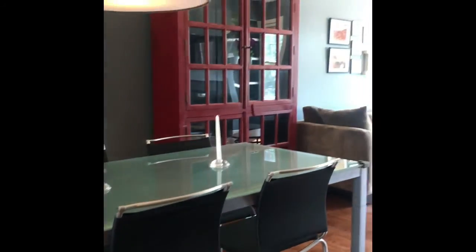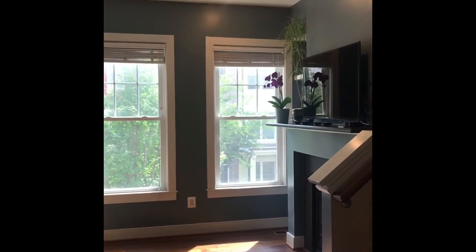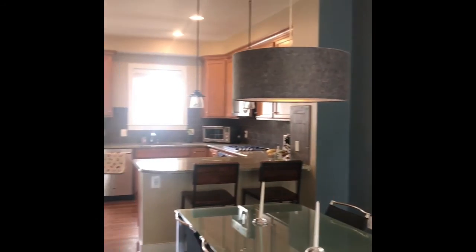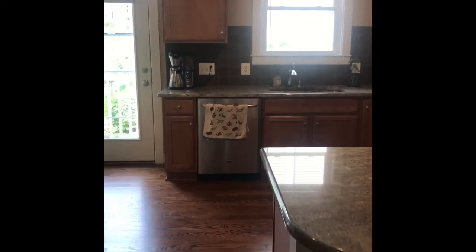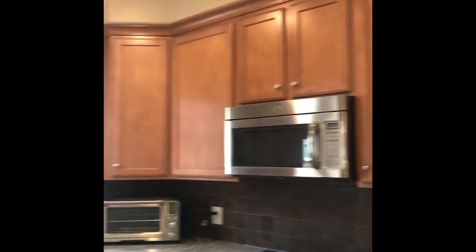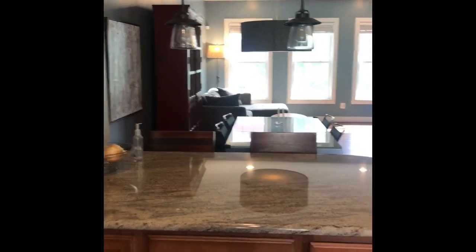Now we're on the living level, which has an open living room with a fireplace and little built-ins on either side, and three windows. Looking back, there's the dining room and the open kitchen. It's very comfortable for a six-seater table. The kitchen has a lot of counter space — these are Maytag appliances, likely original to the house — with granite countertops and a tile backsplash. It does have a pantry.